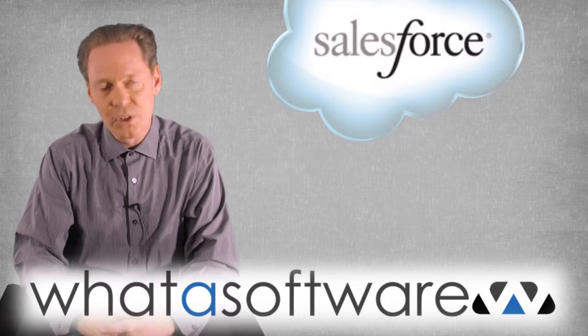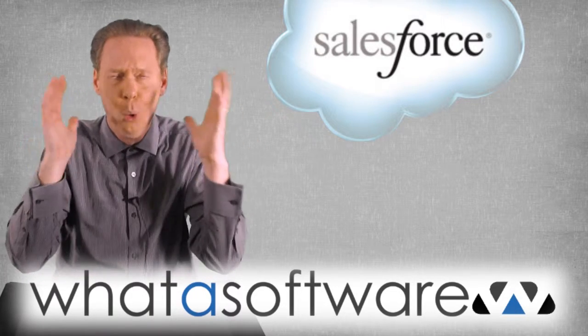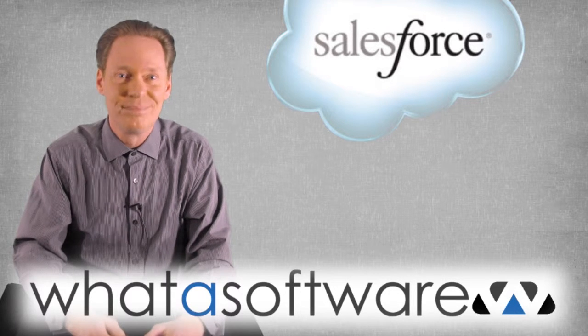And remember, if you want your next purchase of business software to make you shout, 'WHAT A SOFTWARE!' then visit whatasoftware.com. See you next time.